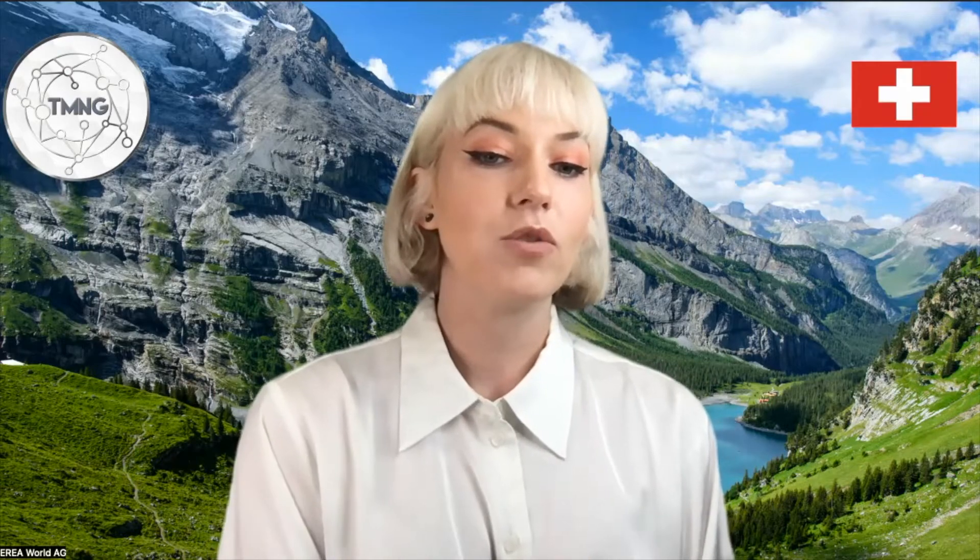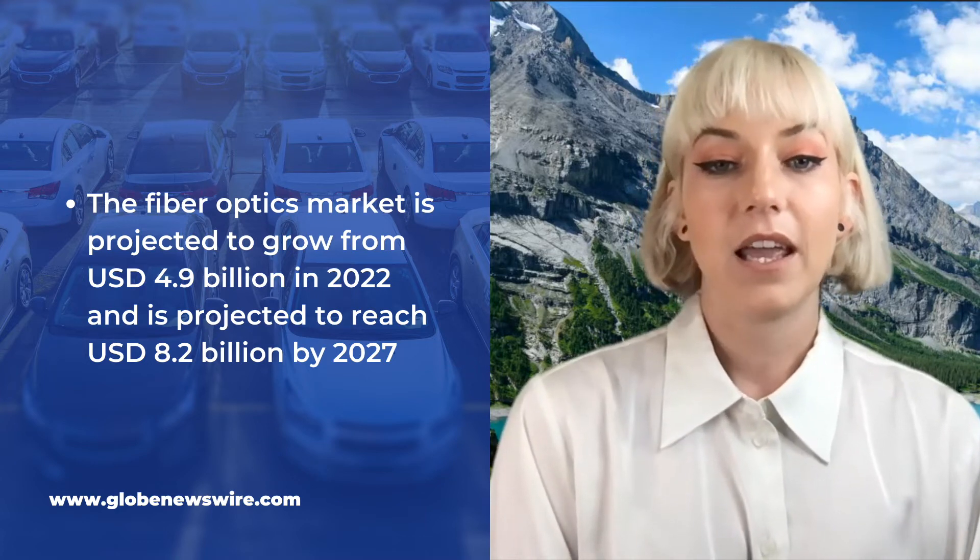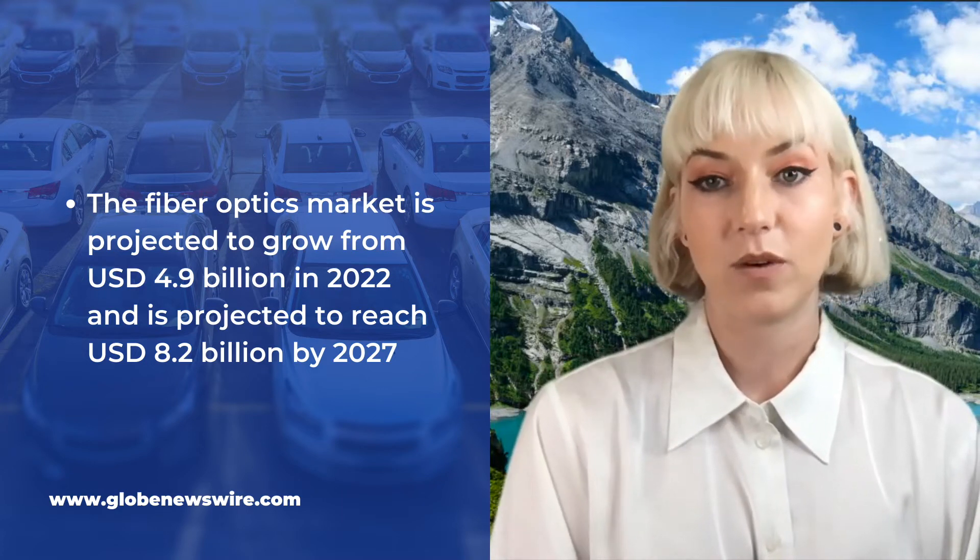Now we're going to talk about the future forecasts going into the next five to ten years. According to GlobeNewswire.com, the fiber optics market is projected to grow from 4.9 billion US dollars in 2022 to around 8.2 billion by 2027 — nearly doubling. There is a huge need right now for America and North America to catch up with the rest of the world, because of the demand for better bandwidth from remote jobs, virtual reality, the metaverse, and live streaming.